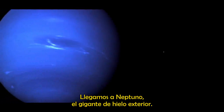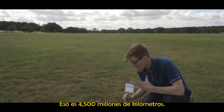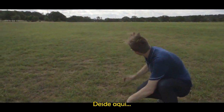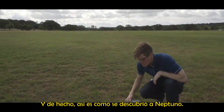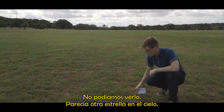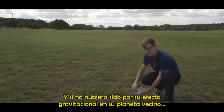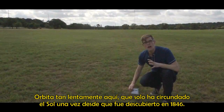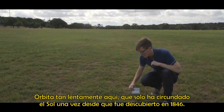Here we are at Neptune, the outer ice giant. We're more than 350 meters from where we started — that's 4.5 billion kilometers. Out here, I can't see the sun; I can barely see Uranus. And that's actually how Neptune was discovered. We couldn't see it — it looked like another star in the sky. If it hadn't been for its gravitational effect on its neighboring planet, we never would have found it. It orbits so slowly that it's only circled the sun once since we discovered it in 1846.